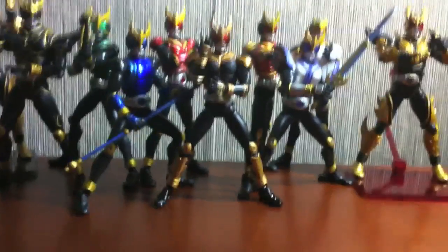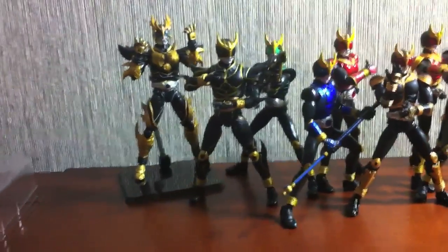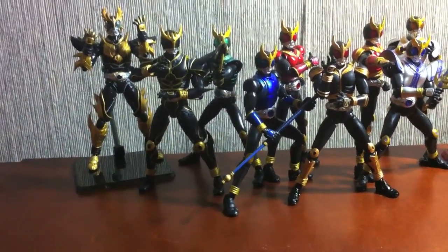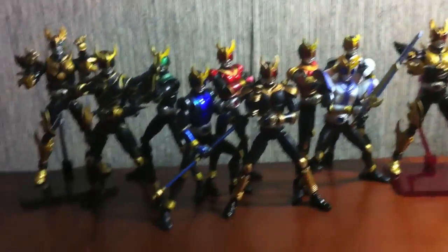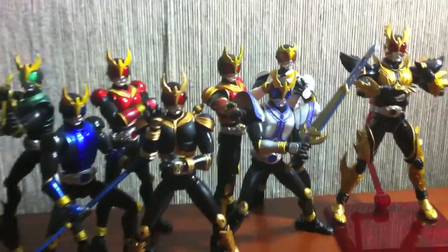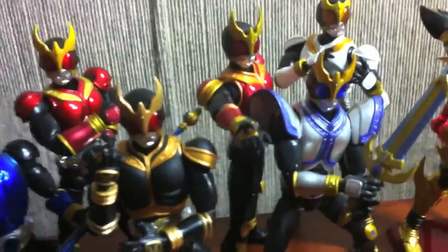So here we have our Kuuga Family. Very, very cool. A fly just went spaz-tastic — there he is. Here's our Kuuga Family. Really cool, and... oh my god, that fly is on my Rising Mighty! Get off my Rising Mighty!